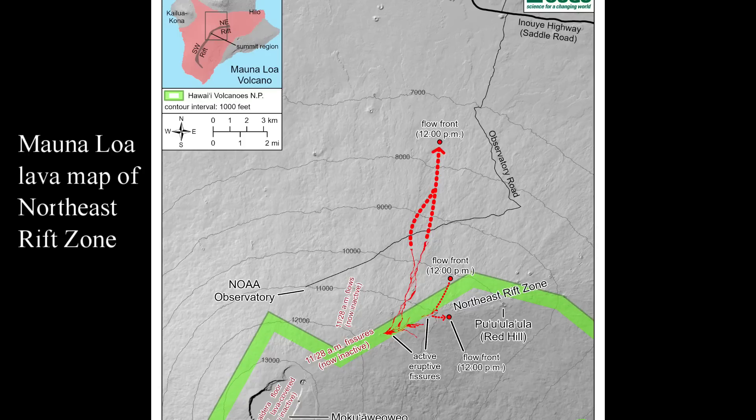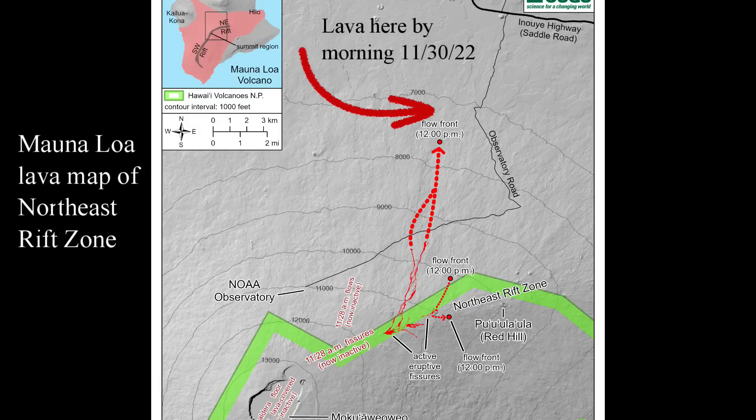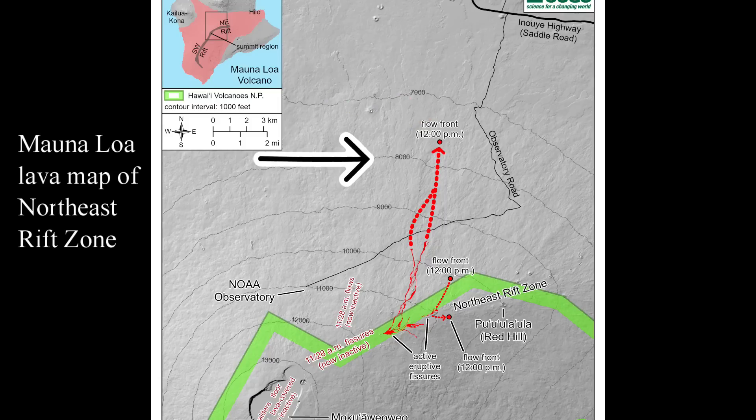This is the U.S. Geological Survey's most recent lava map, dated the 29th of November 2022 at 12 o'clock in the afternoon. The lava has advanced farther than what you see here by the morning of the 30th of November 2022. The elevation terrain in this area decreases by a thousand feet or around 300 meters every two miles or three kilometers.